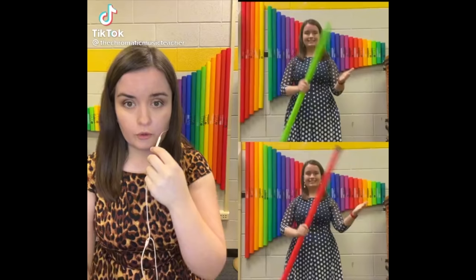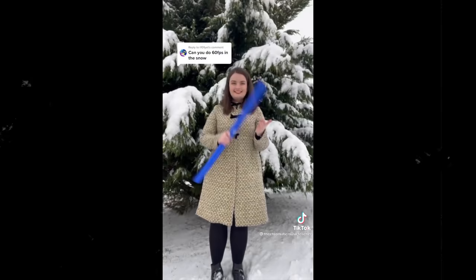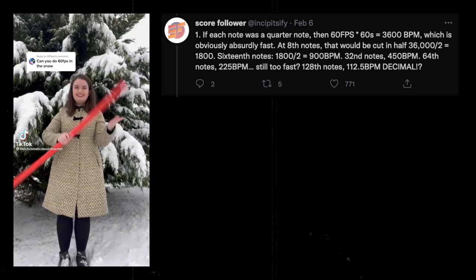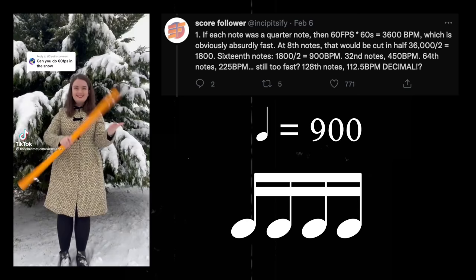The Chromatic Music Teacher is an account of a music teacher who plays boomwhackers. She has a fun video where she plays all of her boomwhackers in an ascending chromatic scale at the rate of one boomwhacker per frame at 60 frames per second — literally 60 notes per second. 60 notes per second is ludicrously fast. As Score Follower explains, you can think of it as quarter notes at 3600 BPM; half the tempo and it's eighth notes at 1800 BPM; 16ths at 900 BPM; 32nds at 450 BPM; 64ths at 225 BPM; or 128th notes at 112.5 BPM.